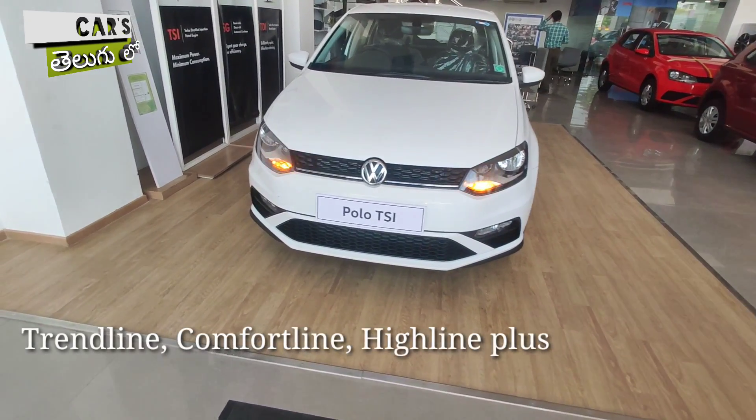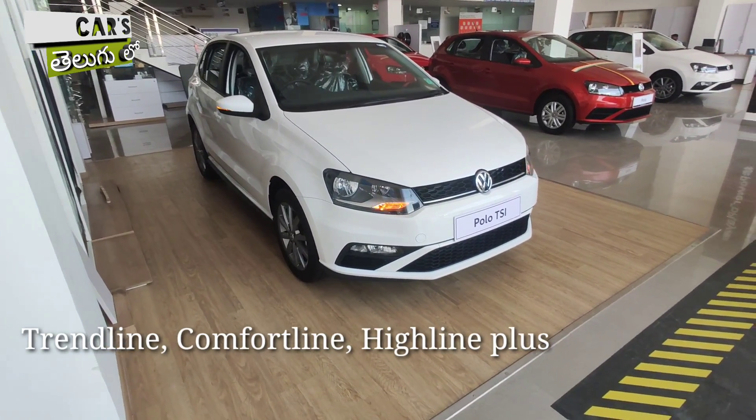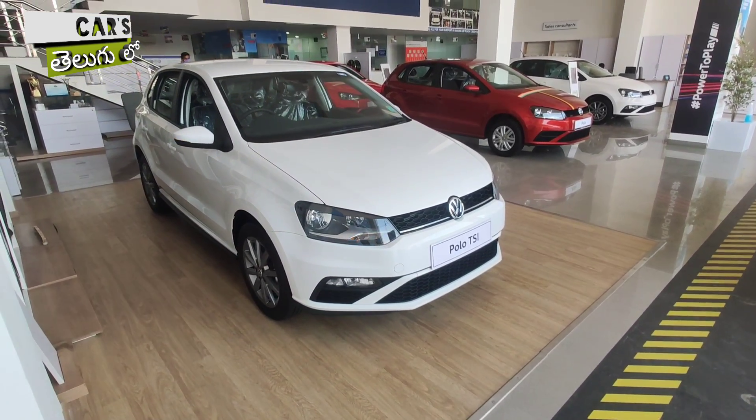Let's talk about the variants. The Volkswagen Polo has a Trendline, Comfortline, and Highline Plus variant. These three variants are available, and you also have a GT-Line variant.